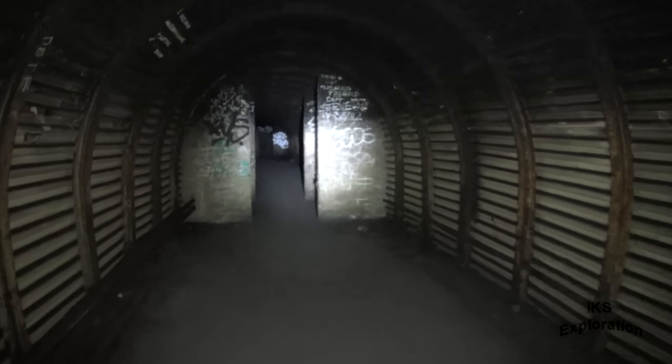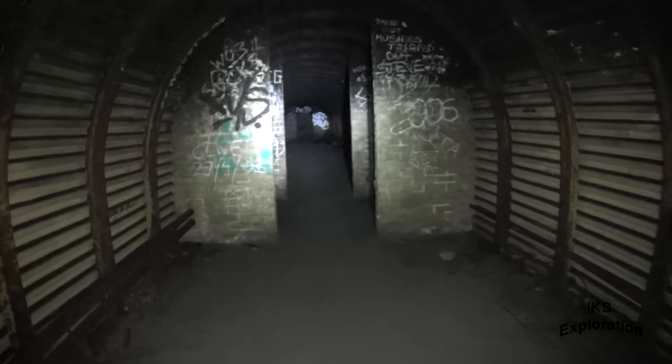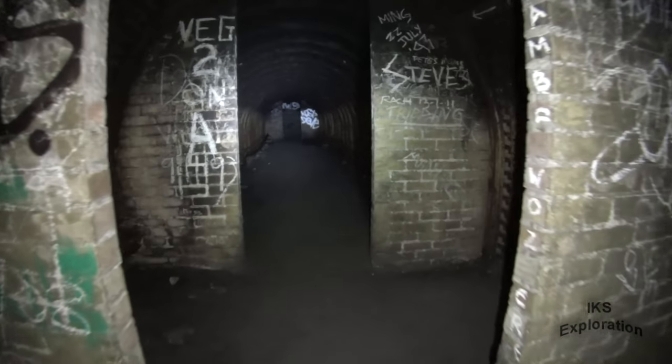I think some people do sweep or clean up to make their shots look better. Certainly did that in Southwall battery deep shelter. These are the intersections again.